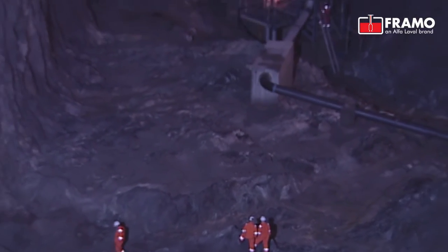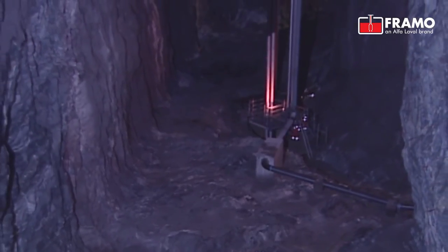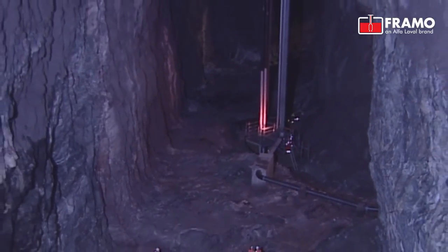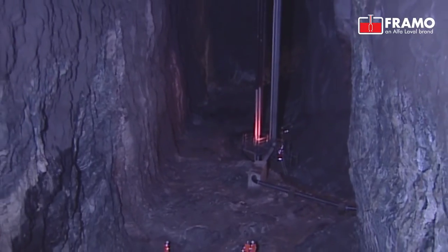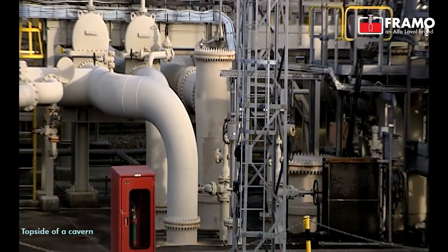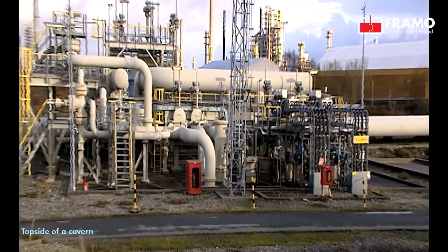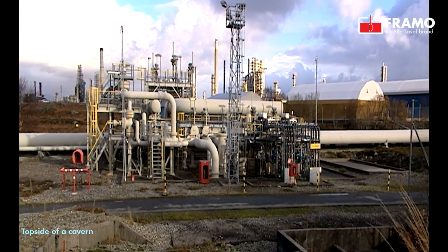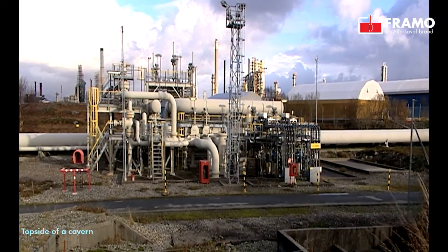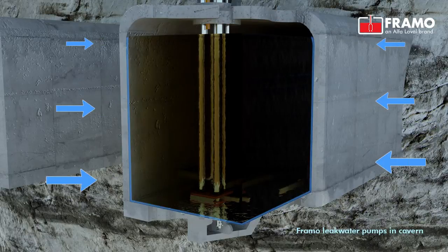A cavern is a large storage facility built into the mountain. They can vary in size, but a typical cavern has a storage capacity between 1 to 3 million barrels. The dimensions are massive — a typical cavern measures 18 meters in width, is 30 meters high, and 500 meters in length, having a capacity of 270,000 cubic meters.